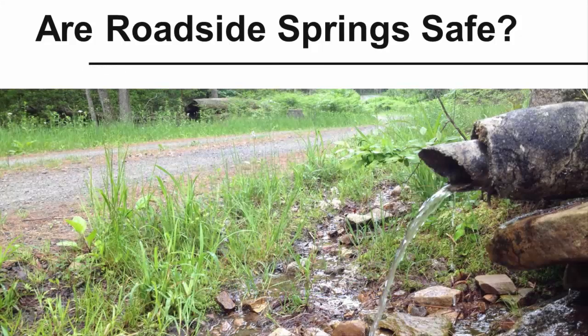Many people drink water from roadside springs in Pennsylvania, but as you learn more about springs and the research we've done here at Penn State, you may reconsider that choice.